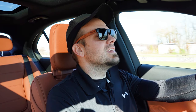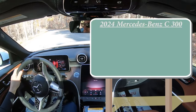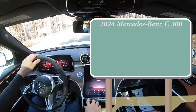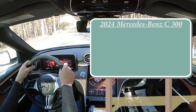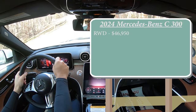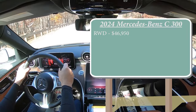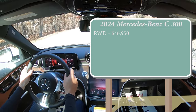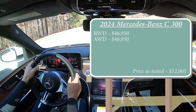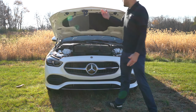Let's start with pricing. There are a couple of different configurations for the 2024 C-Class: the rear-wheel drive version starting at $46,950 — a $2,100 bump from the 2023 model year — and then the 4MATIC all-wheel drive version going for $48,950.